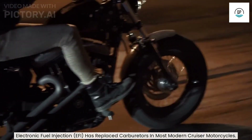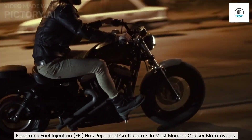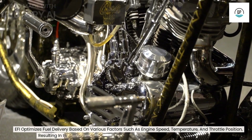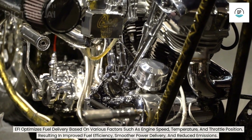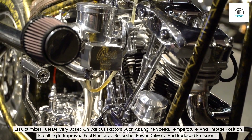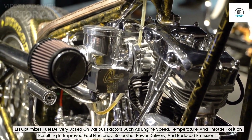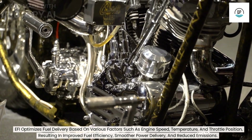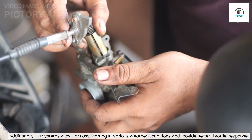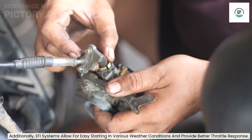Electronic fuel injection (EFI) has replaced carburetors in most modern cruiser motorcycles. EFI optimizes fuel delivery based on various factors such as engine speed, temperature, and throttle position, resulting in improved fuel efficiency, smoother power delivery, and reduced emissions. Additionally, EFI systems allow for easy starting in various weather conditions and provide better throttle response.